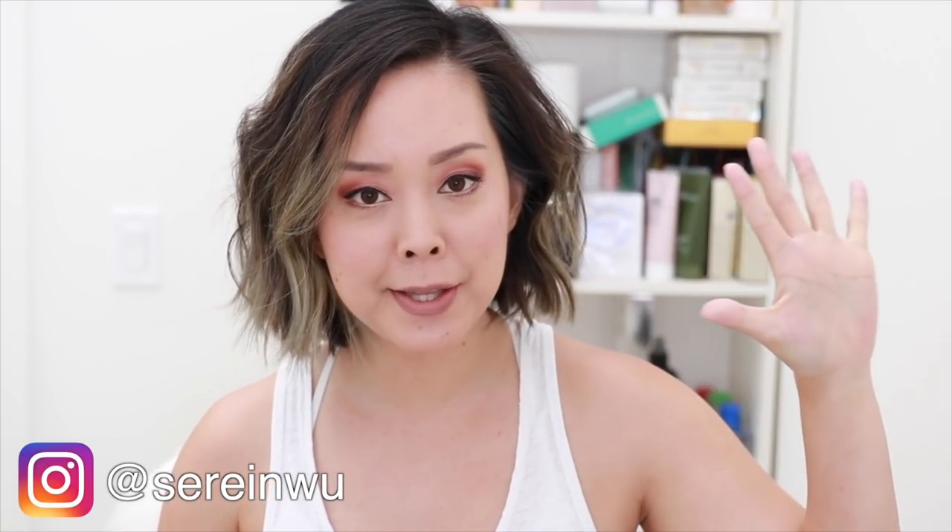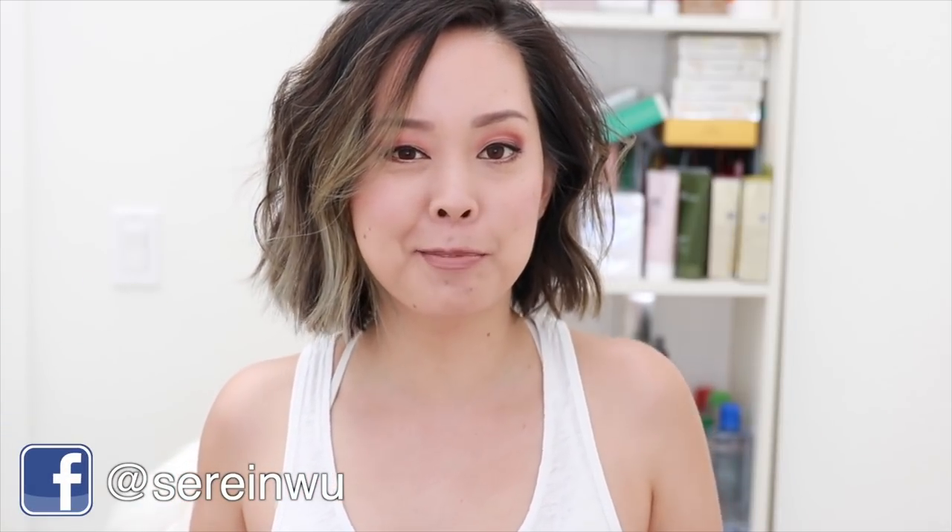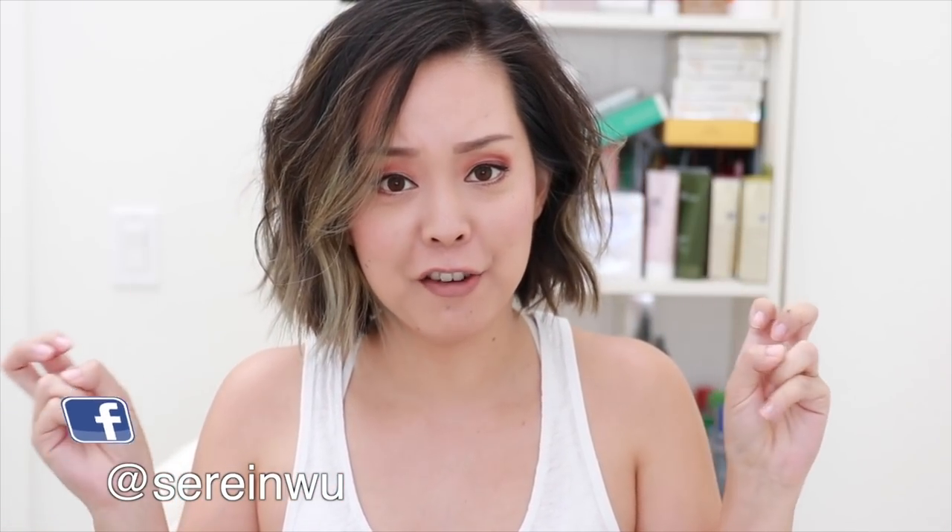Hey guys, welcome back to my channel. Today's video is five products that suck. I do weekly top fives, but it's kind of weird to call this that — top five products that suck.